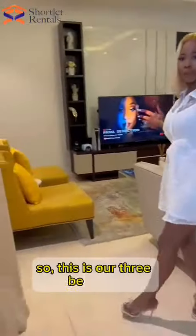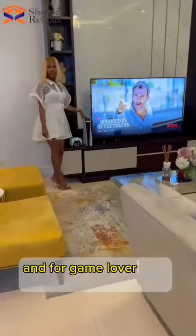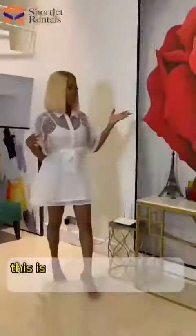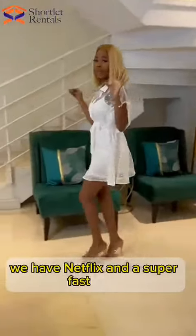So this is our 3-bedroom living room, as you can see. We have a smart TV with Netflix, and for gaming we have a PS5 station here. You can see how beautiful it is. This is my favorite painting actually. We have Netflix and it's super fast.